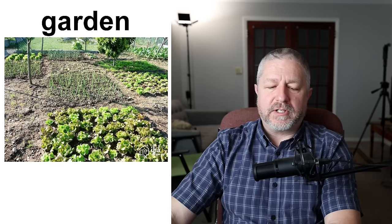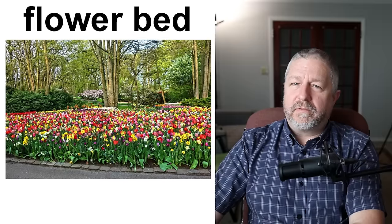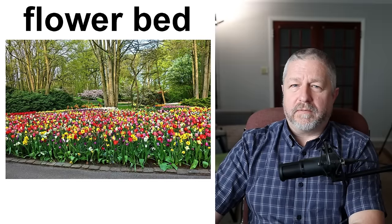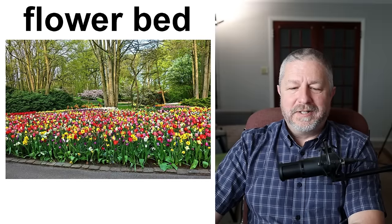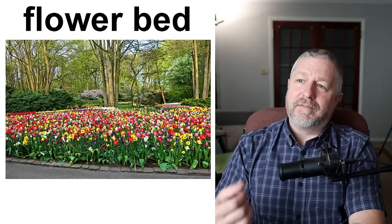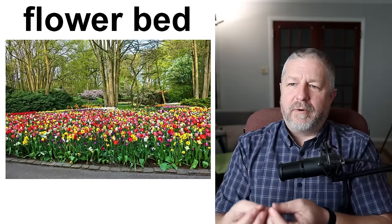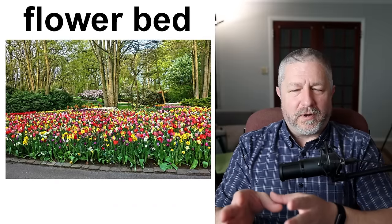When you grow vegetables at home, we call that a garden. Some people have a small piece of land — a small area in their yard where they improve the soil so that it's good for growing things — and they might have a small garden. If you grow flowers though, we usually call it a flower bed. This is a garden. This is a flower bed. But you could also have a flower garden — the words are kind of interchangeable, though I think flower bed would refer to a smaller area.